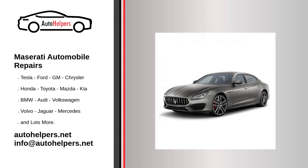Maserati Automobile Repairs. If you're looking for help fixing your Maserati automobile, look no further. Our comprehensive Maserati Automobile Repair Guide will explain common issues, provide tips, and maybe show you how to repair your vehicle.